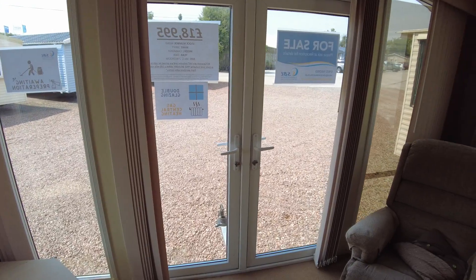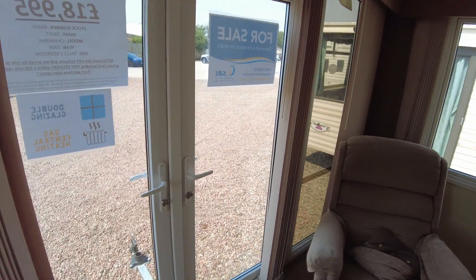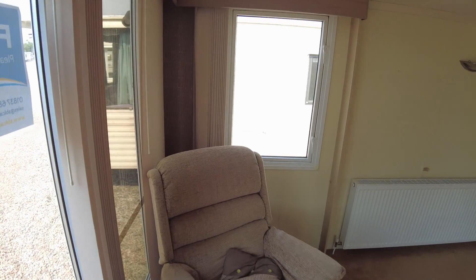The door side there at the front, and then your two front windows as well as the side window here, which is a smaller window.